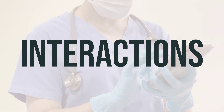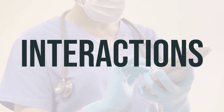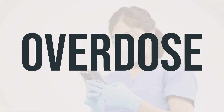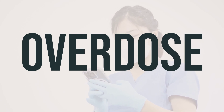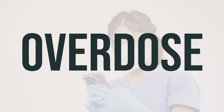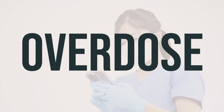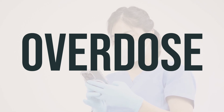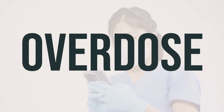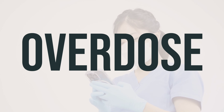As for the optimal dosage and timing, it's best to follow the advice of your healthcare provider, who can provide personalized recommendations based on your specific needs. If someone takes too much optimal D3M and experiences severe symptoms like passing out or difficulty breathing, it's important to seek immediate medical help by calling 911 or a poison control center. In the U.S., you can call 1-800-222-1222 for your local poison control center, while Canadian residents should contact their provincial poison control center.